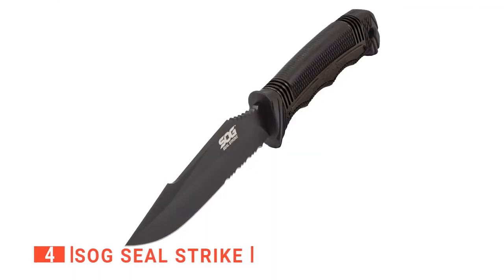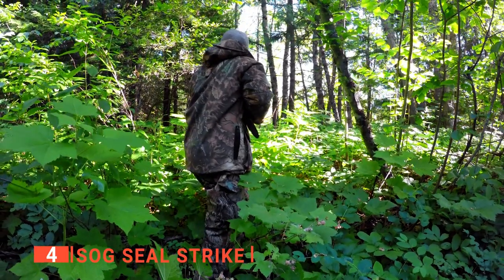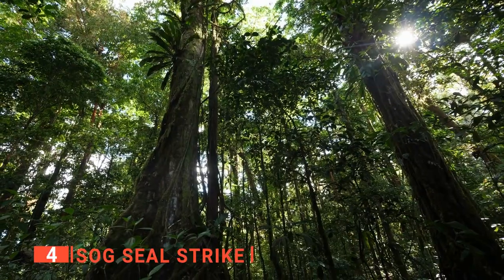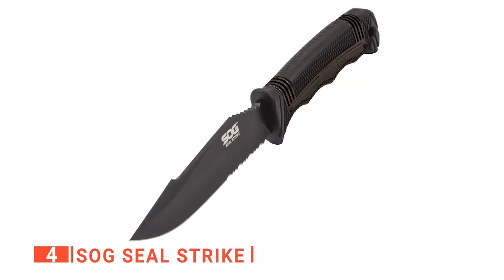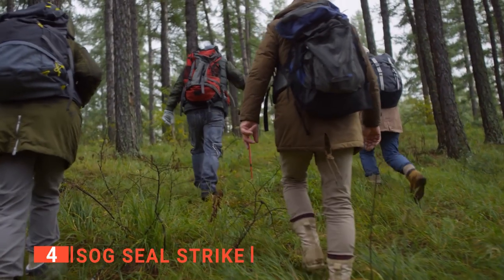Up next in fourth place is the Sog Seal Strike. If you're looking for an efficient, survival-based hunting knife that can really do the job whenever you're on your hiking adventures through thick forests or jungles, then take a stab at the Sog Seal Strike and see if this knife is the one you're looking for. This unit has a fixed blade and is a field-tested combat knife that can be used as a camping, boot, or hunting knife.